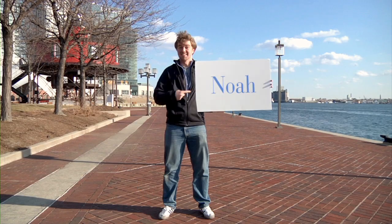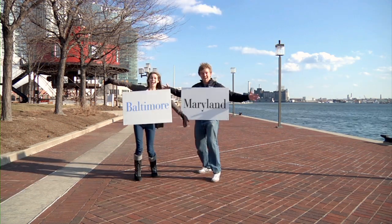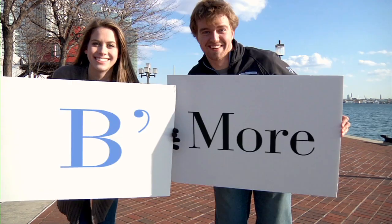I'm Lucy. And I'm Noah. We're students at the Johns Hopkins University in Baltimore, Maryland. And we're here to help you learn more, see more, be more.